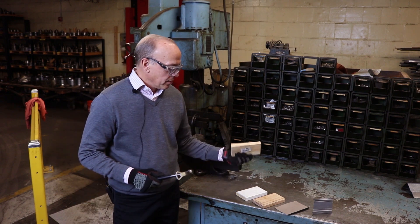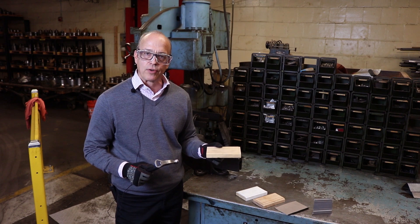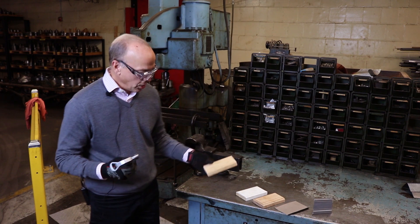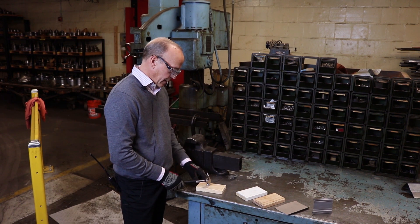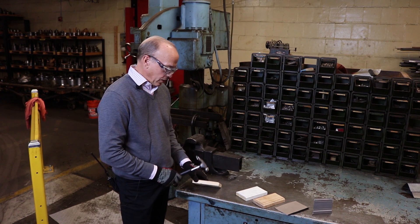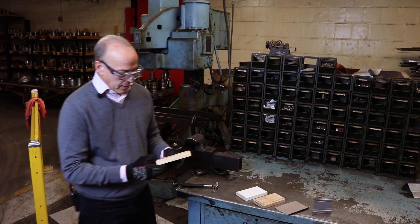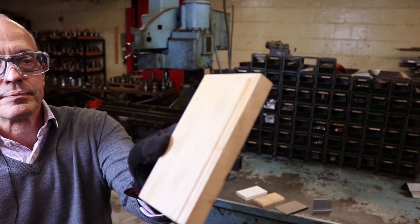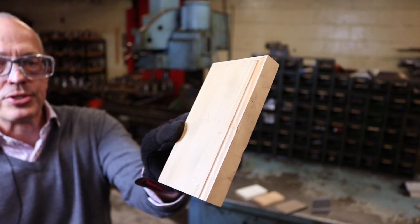We're going to start out with plain pine, which is probably the softest wood used for molding, but it's also the most prevalent because of its cost. We'll do it twice on the surface and once on the corner. Here's the result of those impacts on a piece of pine. You can see those dents in the face and then a dent right on the molded section.